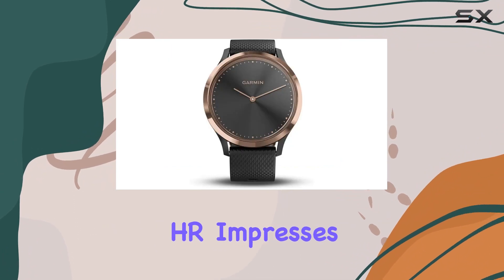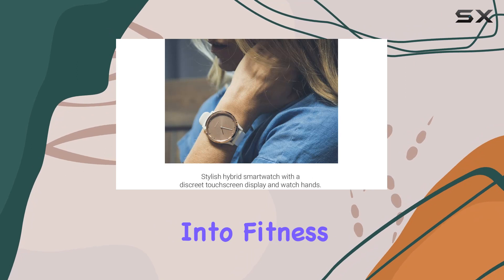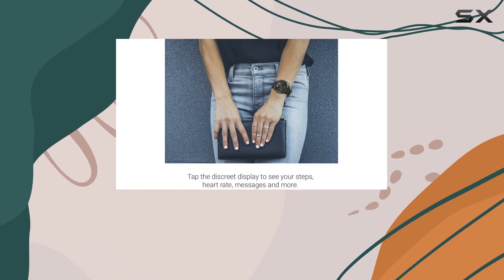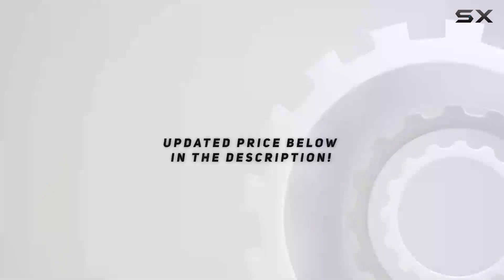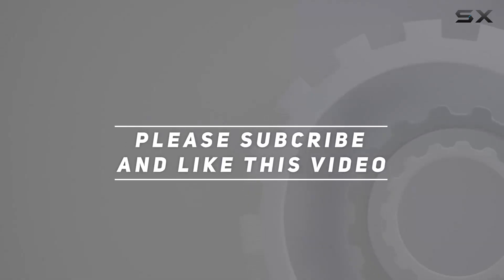In conclusion, the Garmin Vivomove HR impresses with its balance of style and functionality. Whether you're into fitness tracking or need a daily companion with smart features, this hybrid smartwatch has you covered. If you're considering a smartwatch that seamlessly blends into your lifestyle, the Garmin Vivomove HR is definitely worth a closer look. Check out the video description for an updated price, and thank you for watching.